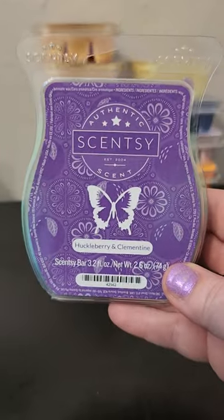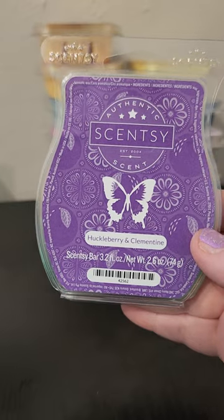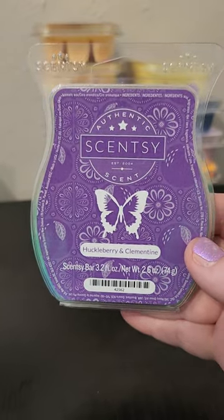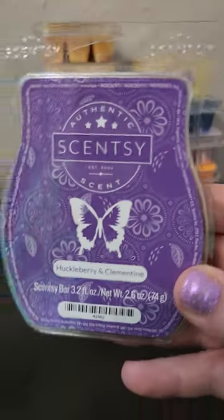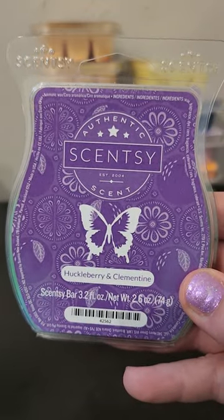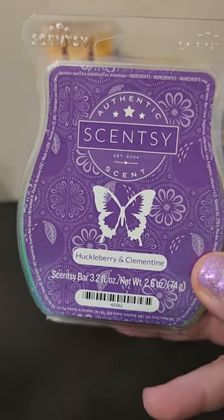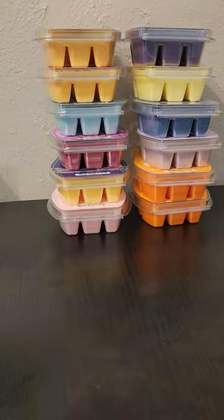The last regular club bar I have is Huckleberry and Clementine, and this one I do plan on keeping. It's a really, really nice Huckleberry — it's tart, it's strong, I just love it. I think this was in a recent bar bundle in the recent warehouse sale, so I was able to get another one that way. That's a really great one.